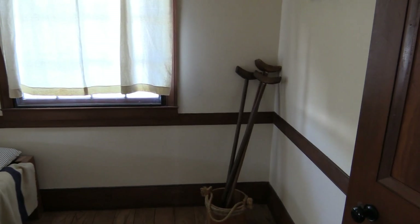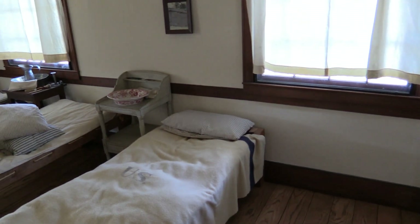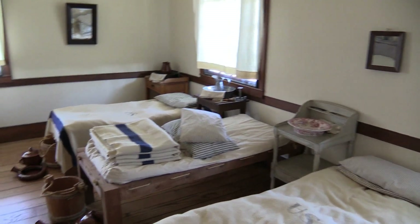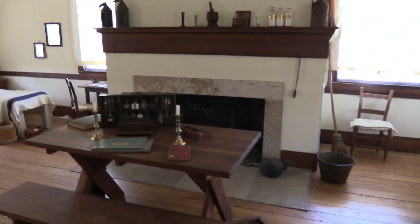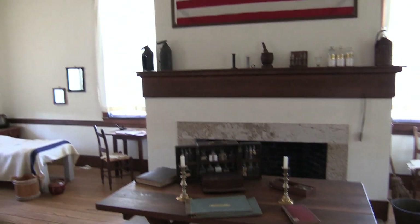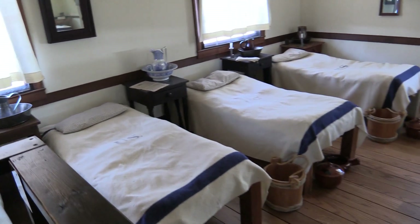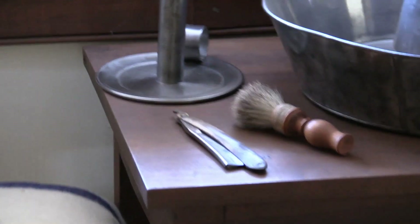Alright, so here's the hospital room at Fort Scott. There's some crutches and fairly uncomfortable looking beds. It looks like they kept warm — there's a nice fireplace here. There's the medicine cabinet and small shaving implements.